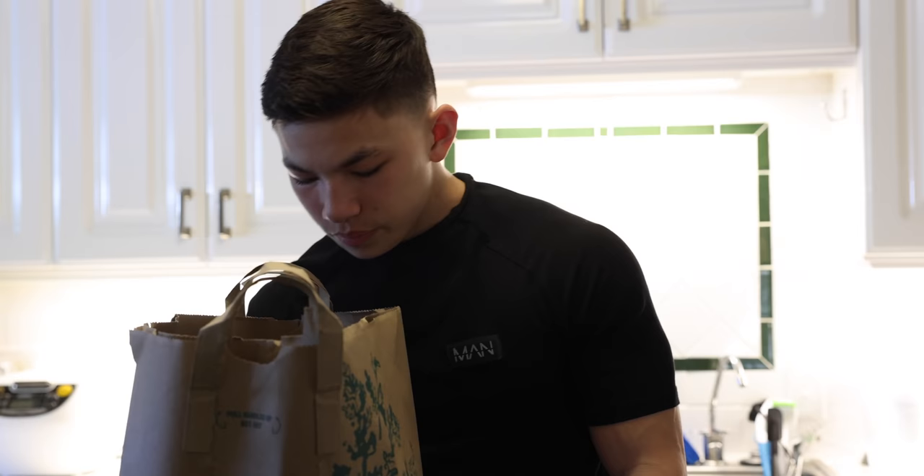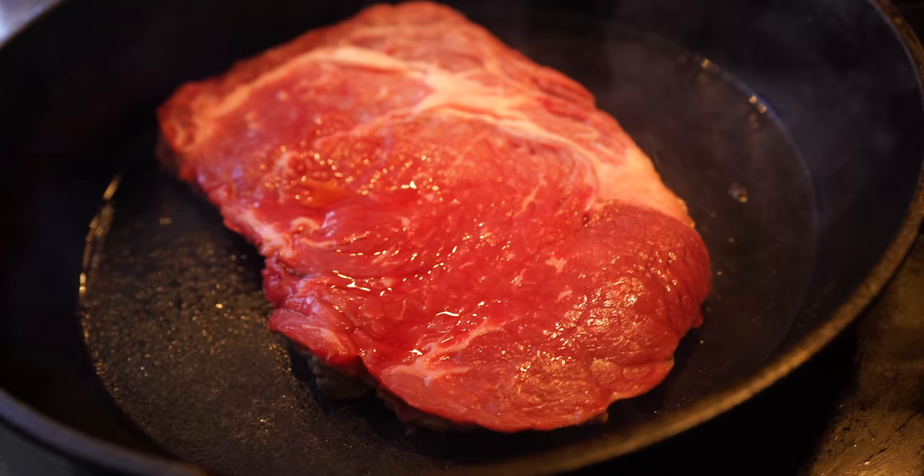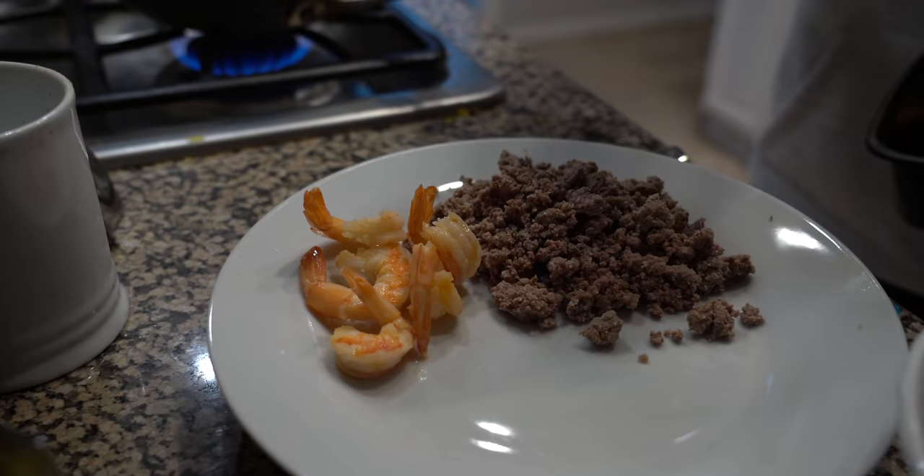Next up we have grass-fed, grass-finished ribeye steak. As you can tell, most of my meals are just some sort of protein source, some sort of red meat, and then I'll throw in eggs or fish to get a little more variety.